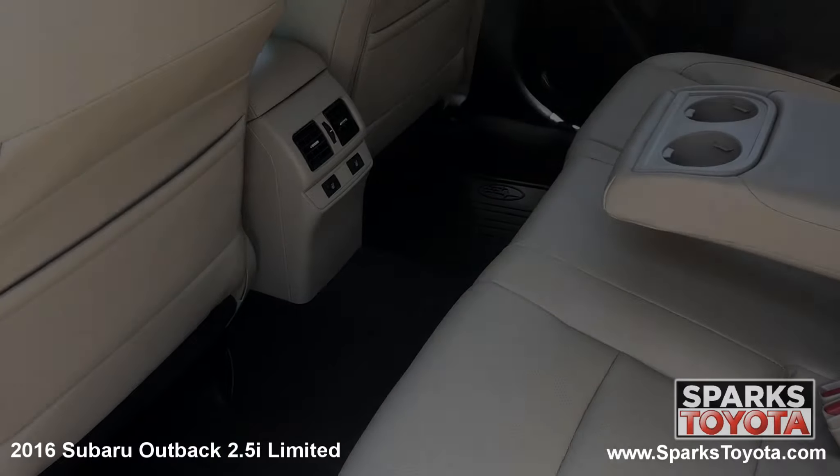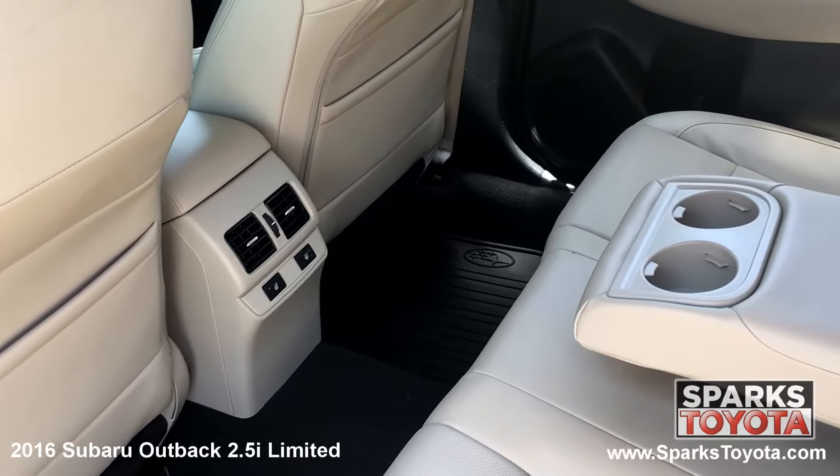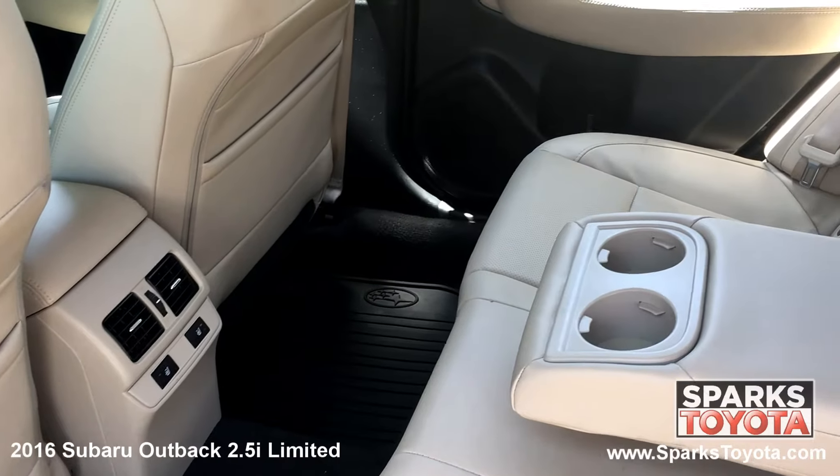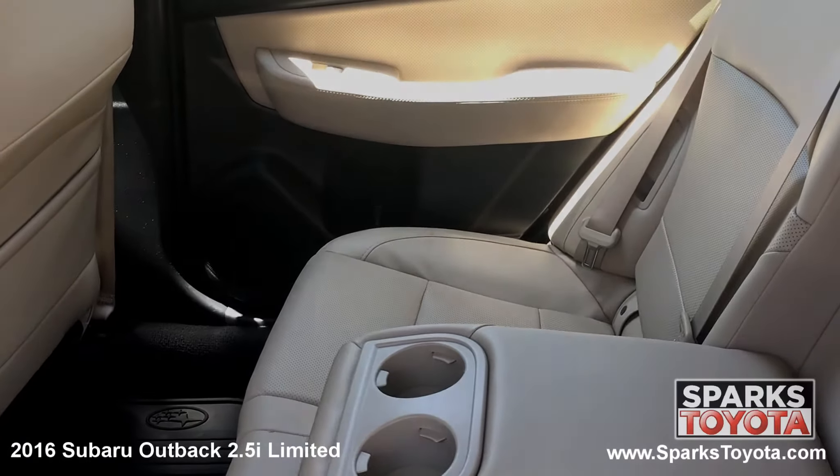In the back seat you'll notice that this Outback has been very well taken care of. Passengers can use the fold down arm rest with cup holders as well as the seat back storage. There are also child safety door locks for peace of mind.